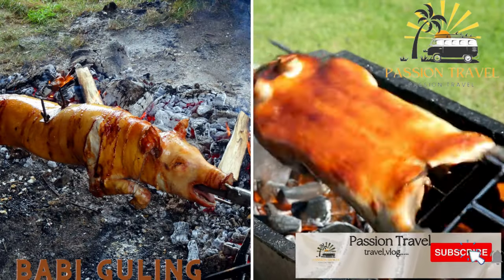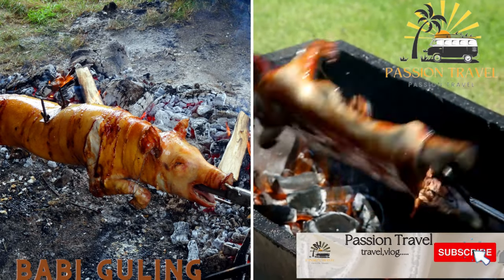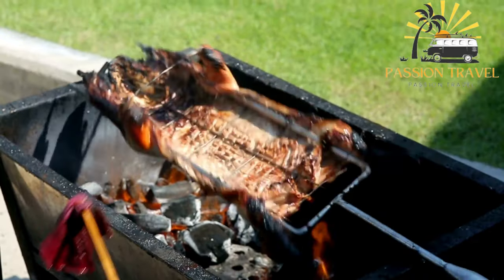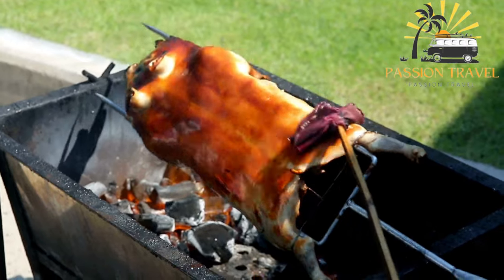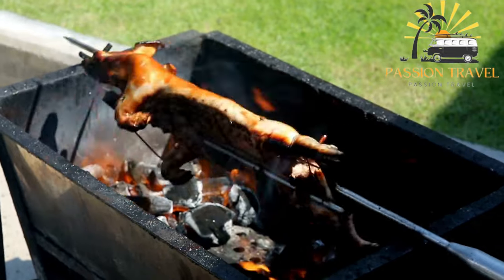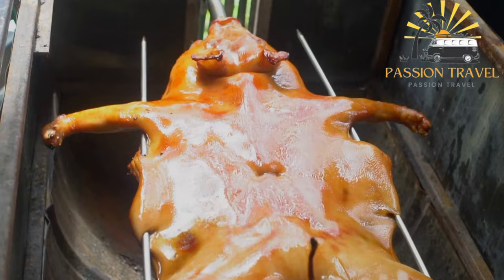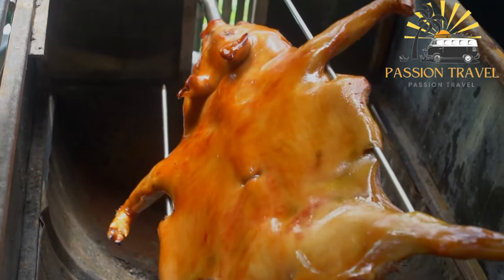Babi Guling is a roasted suckling pig marinated in a blend of herbs and spices, usually served with rice and vegetables. It is a traditional Balinese dish where the pig is typically stuffed with a mixture of spices including turmeric, coriander, lemongrass, garlic, and ginger, and then slow roasted over an open fire until the skin is crispy and the meat is tender and flavorful.